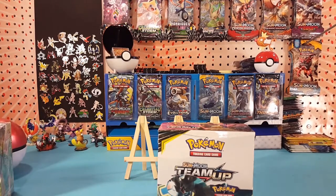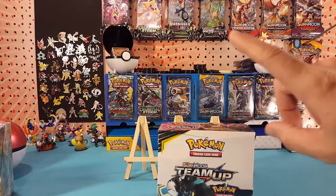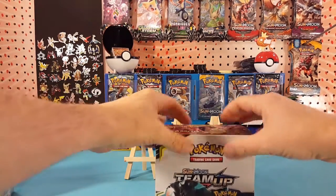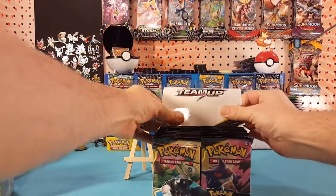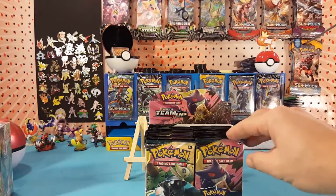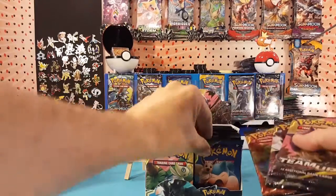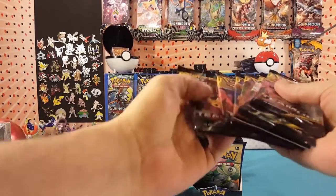Also, this is a new set, so this blank space over here is going to have to get a peg for packs. I always like to go from the right side first — we'll grab the first six packs to open up today. One, two, three, four, five, six — all right, and we'll slide this off to the back.